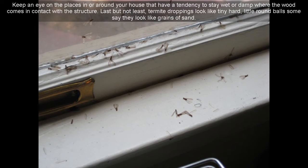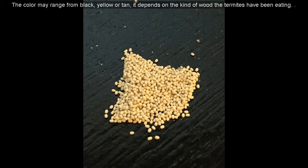Last but not least, termite droppings look like tiny hard little round balls — some say they look like grains of sand. The color may range from black, yellow, or tan, depending on the kind of wood the termites have been eating.